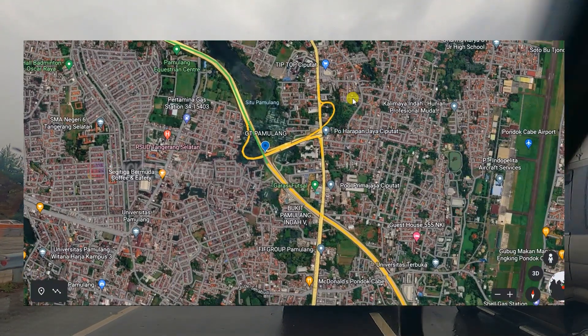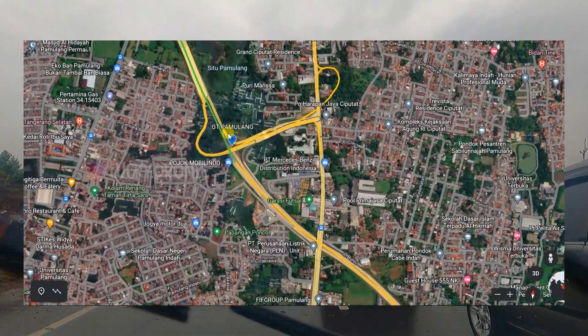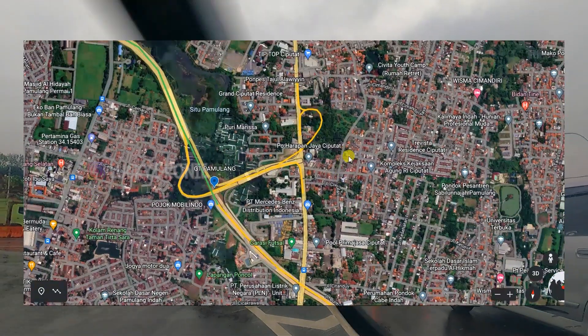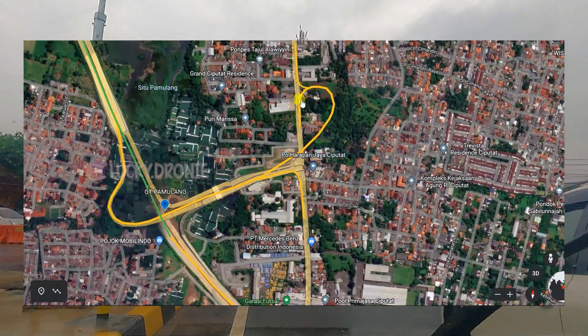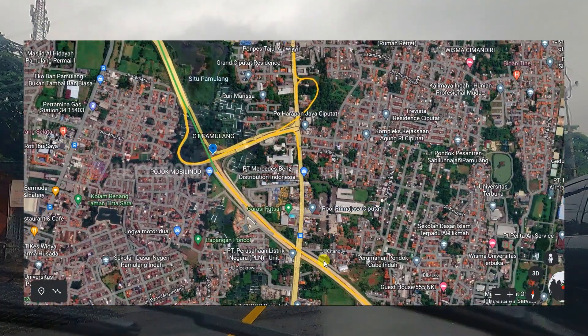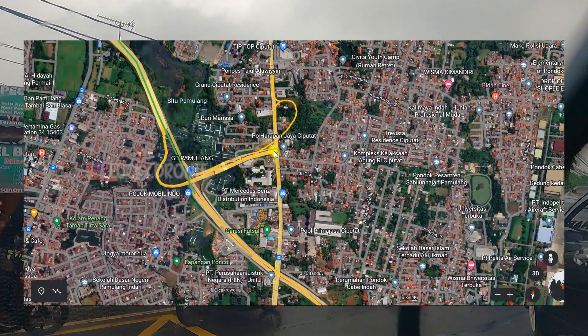Jadi kalau teman-teman dari arah Pondok Cabe mau masuk ke gerbang tol Pamulang, bisa langsung masuk belok kiri. Tapi kalau dari arah gerbang tol Pamulang mau keluar di Pondok Cabe, nantinya harus melingkar. Jadi lewat flyover yang baru, kemudian melingkar langsung masuk ke arah jalan raya R.E. Martadinata ke arah Pondok Cabe. Jadi tidak perlu lagi antri di lampu merah sini.